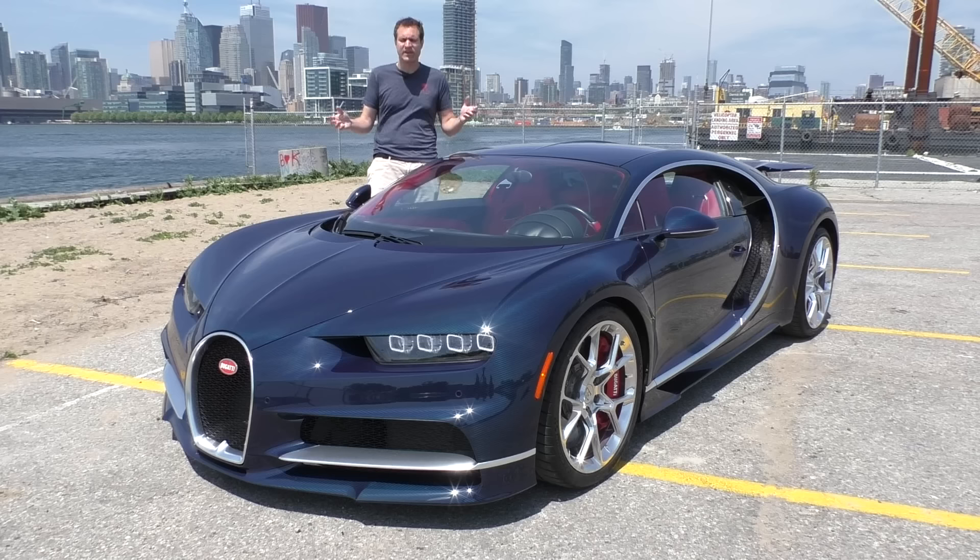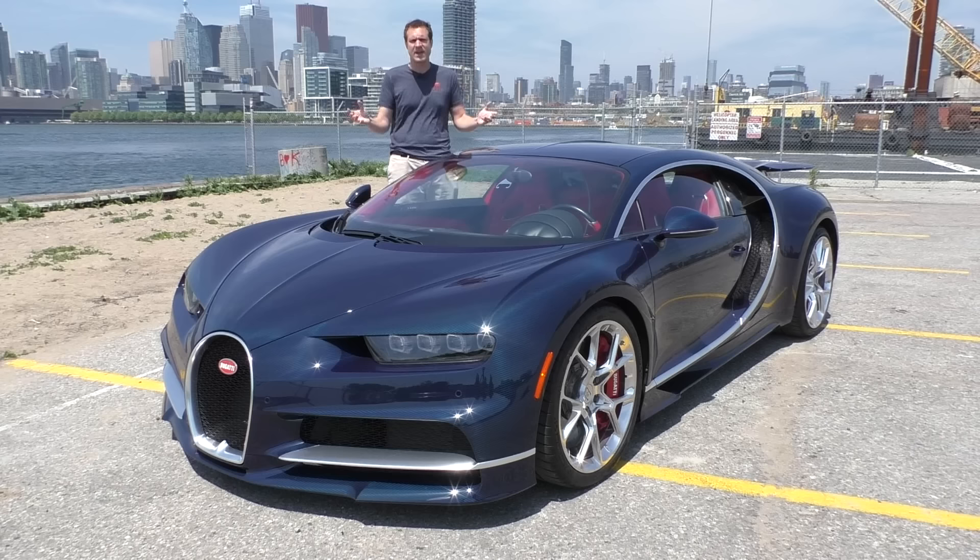For more of my thoughts on the Chiron, click the link below to visit autotrader.com/oversteer, where I've compiled a list of the most expensive cars currently listed for sale on Autotrader.